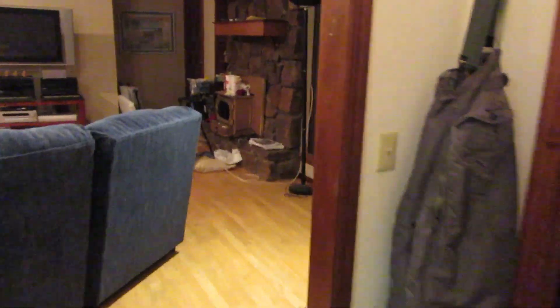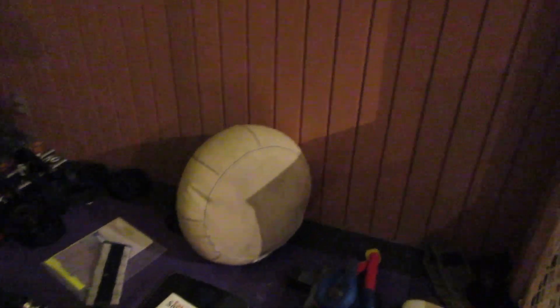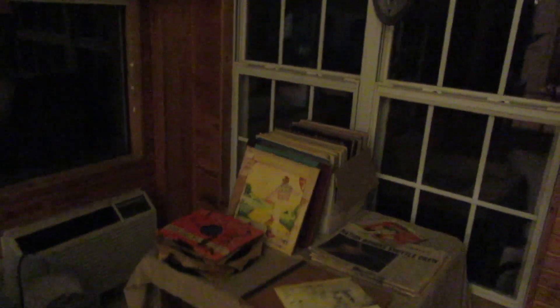Next we're going to go into the little workout room. We have lots of workout equipment — some hand weights and a pull-up bar. We have lots of records, mostly from the seventies and eighties. There's lots of outdoor patio furniture. We can't see because it's dark, but there's also a four-person dry sauna in the backyard that's about 10 years old that we're going to be selling.